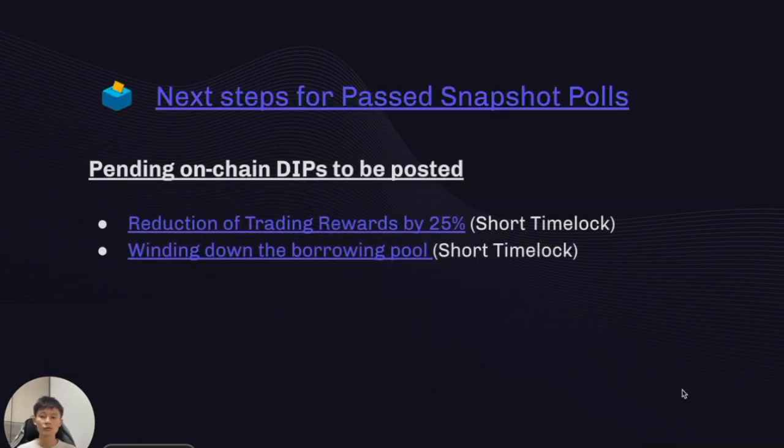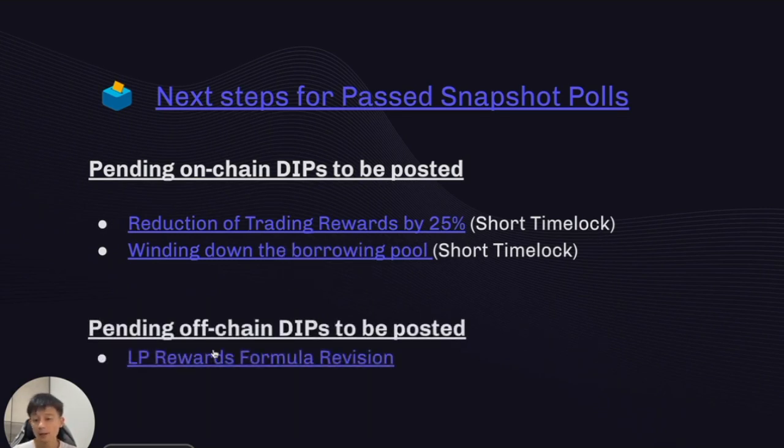For next steps, two proposals require on-chain DIPs: the reduction of trading rewards by 25% and the winding down of the borrowing pool. These need on-chain DIPs because they involve transferring DYDX tokens from the rewards treasury and liquidity staking pool back to the community treasury. The LP rewards formula revision does not require an on-chain vote. For all three proposals, we've received interest from community members who will be creating these DIPs this epoch.